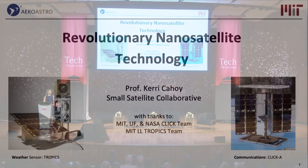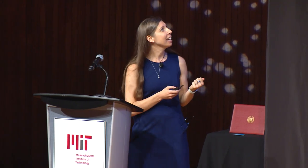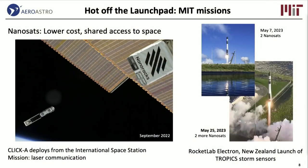On this slide, you'll see two CubeSat nanosatellites. They're five kilograms each. On the left, we have a weather sensor that's used to sense tropical storms and hurricanes on a mission called Tropics. On the right is an MIT student-built laser communications satellite called CLIC — specifically CLIC-A — part of a three-satellite mission, CLIC A, B, and C, designed to get data from orbit down to the ground.